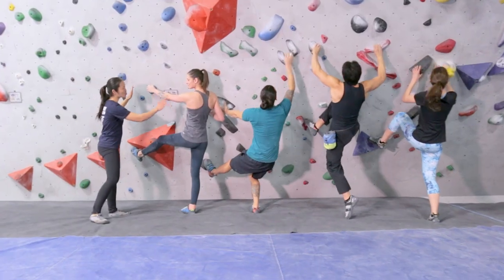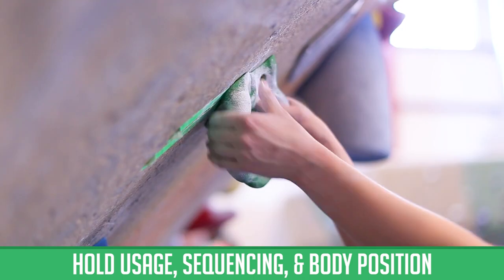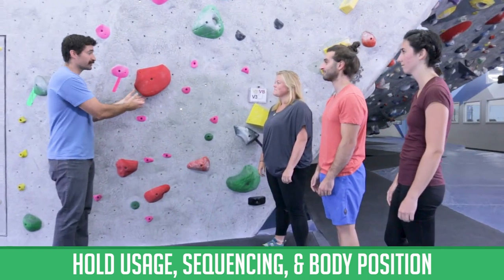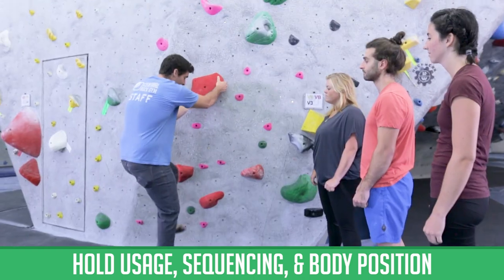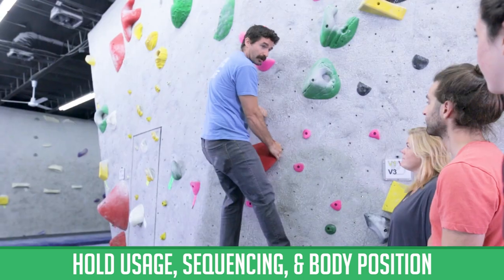Welcome to Central Rock Gym's Climbing Progression Program. What's a sloper or an undercling? Underclings can be awkward until you stand up into them. You want to keep moving your feet up until you are standing and pulling upward on the undercling.